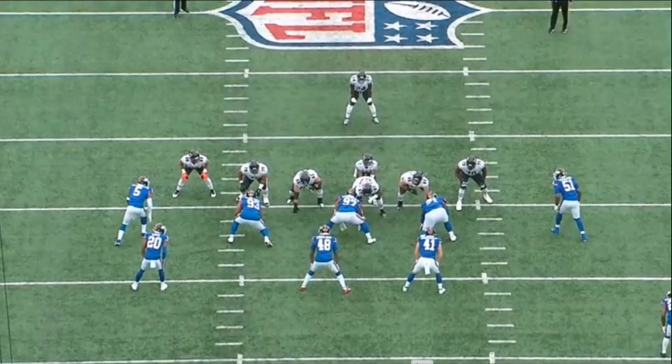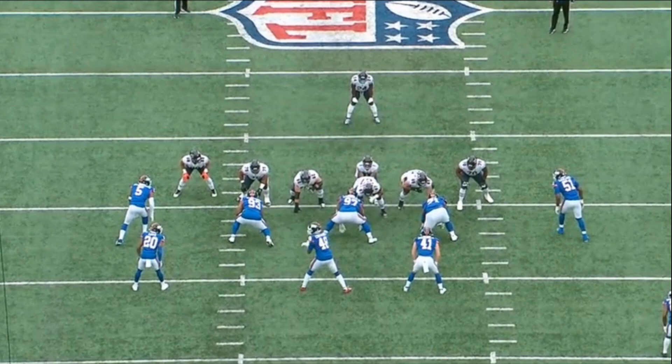One final play to wrap up — he doesn't do something flashy here, but run fits, playing within a scheme and a role, is a big part of being an elite football player. Thibodeau makes contact with the tight end, sheds him, gets to the edge, contains it, and forces the running back to bend it back inside. The rest of the defense stops it for a gain of just one yard. These are the things Thibodeau does at a top-tier level, and it's why I love the Kayvon Thibodeau pick.